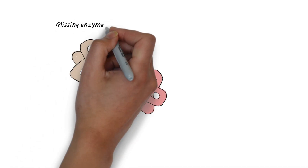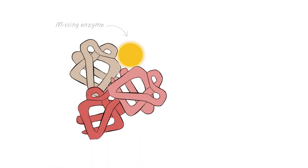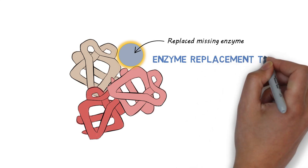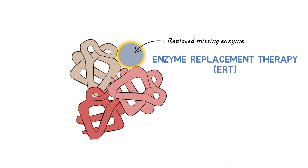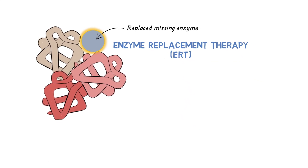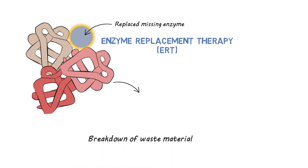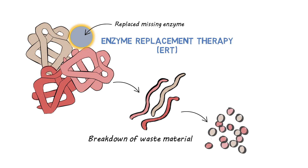For some lysosomal storage diseases, the missing enzyme can be replaced with a synthetic enzyme — one made in a lab. This treatment is called enzyme replacement therapy, or ERT. By replacing the enzyme through ERT, the cells can now break down and get rid of waste material.